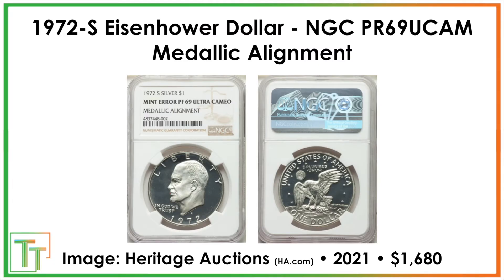Our first error is going to be something that does not immediately look super crazy, but it's a really good reminder for all collectors. It's a 1972 S Proof 69 Deep Ultra Cameo, but it's got medallic alignment. The reverse should be upside down when you flip it — to get a right-side-up image you'd flip over the horizontal — but instead this coin has a different alignment where you rotate it around the vertical axis. Instead of being like a $25 coin, it sold for $1,680 in a 2021 Heritage auction.